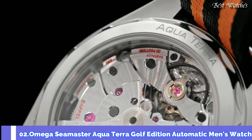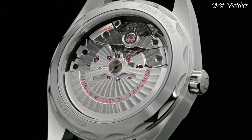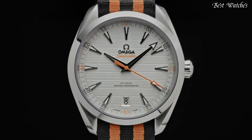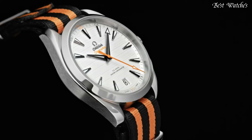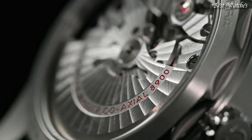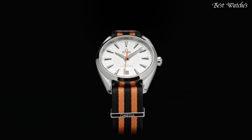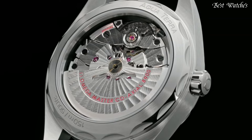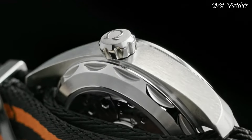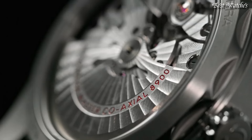Number 2: Omega Seamaster Aqua Terra Golf Edition Automatic Men's Watch. Stainless Steel Case with a Black and Orange NATO Nylon Strap. Fixed Stainless Steel Bezel. Silver Dial with Luminous Black Arrow-Shaped Hands and Index Hour Markers. Dial Type: Analog. Automatic Movement. Scratch-Resistant Sapphire Crystal. Case Size 41mm, Bandwidth 20mm. Water-Resistant at 50m.